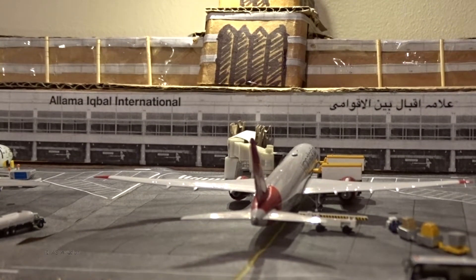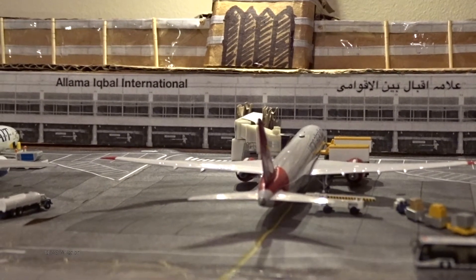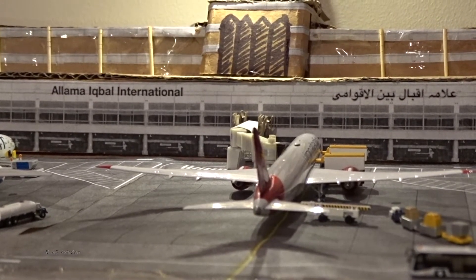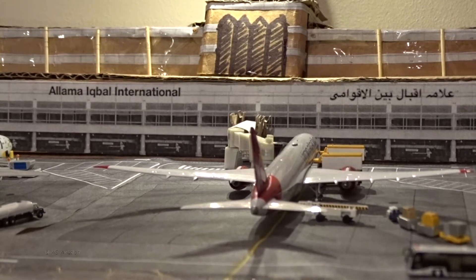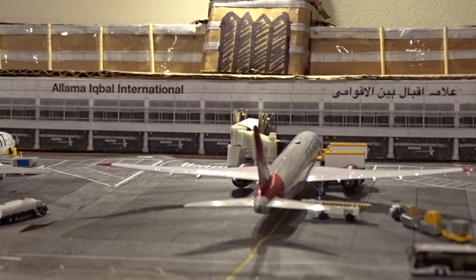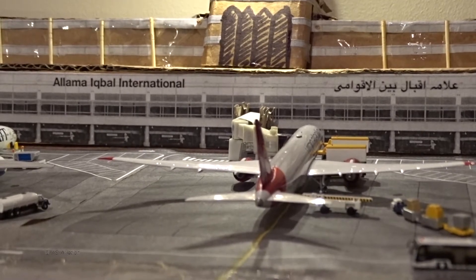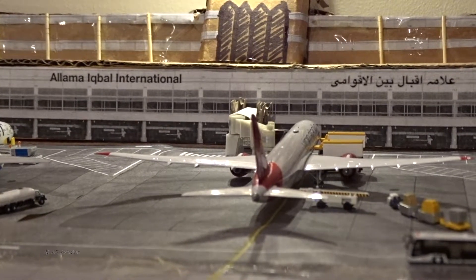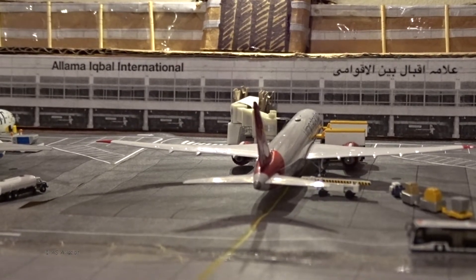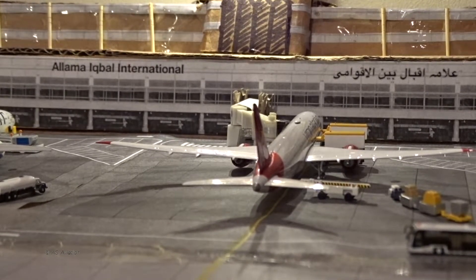Welcome back to your favorite aviation channel. Today I'm finally bringing you a new airport update for Lahore Allama Iqbal International Airport. It's been almost four months since the last update, mainly because I just haven't had motivation — the updates felt repetitive. But I'm on Thanksgiving break for the next few days and it's been so long I have no excuse. So here we are, this is the 11th update, based at 3 a.m.